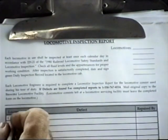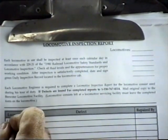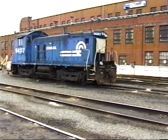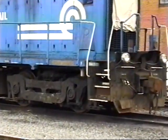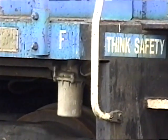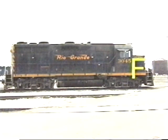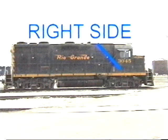When performing the daily inspection it will be necessary to write a report of any defects found. To properly describe the location of defects, it is necessary to have a system of identifying components. The number one or front end of the locomotive is designated by the letter F. Some locomotives have the F on a long hood and some have the F on the short hood. Components are numbered in ascending order from the front. Seated in the cab facing the end of the locomotive with the F, your right side corresponds with the right side of the locomotive.